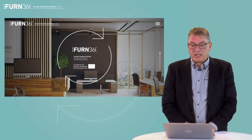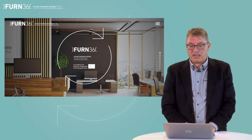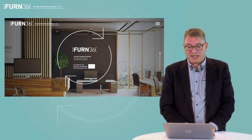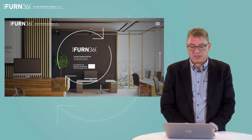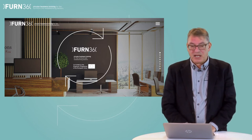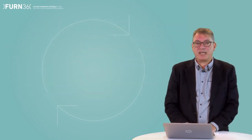The module is comprised of different slide texts, short videos, infographics and additional reading material. It will take about 10 hours to complete this module. At the end of the module, you will be asked to take a short test in order to validate the learnings. But now, let's start. Welcome to FERN 360, Module 6.